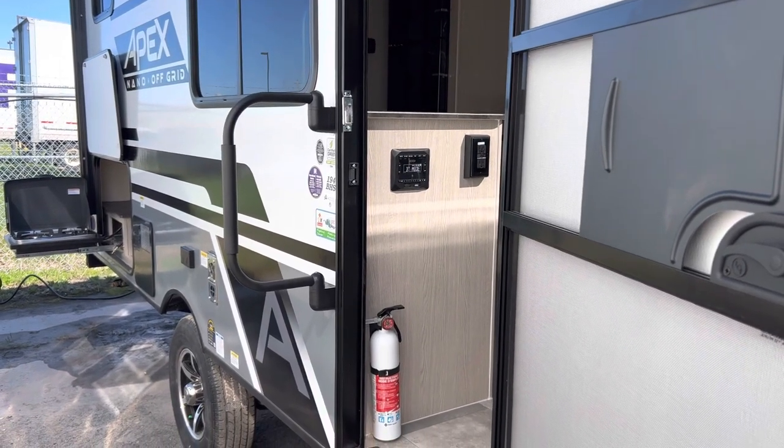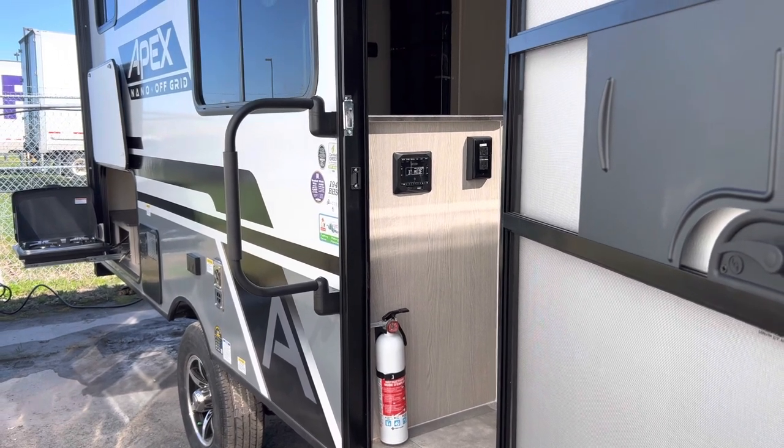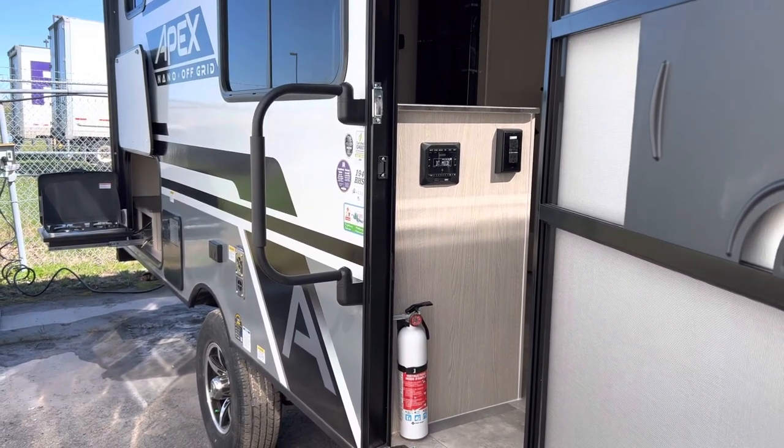Hello folks, welcome back to Primo RV Center here in Ottawa. My name is Dave and I'm super excited to show you the 194 BHS Apex Nano off-grid package that we have here. It has lots of new options.